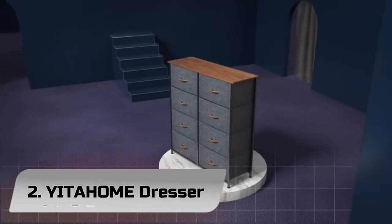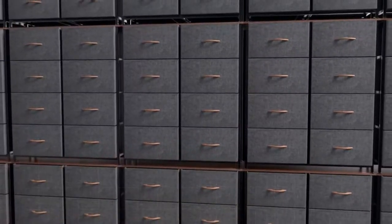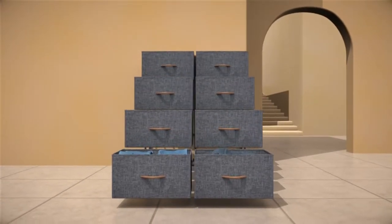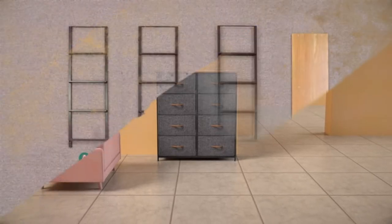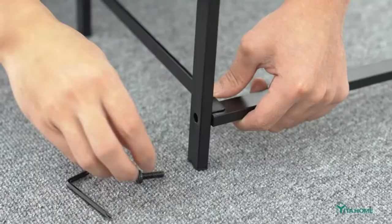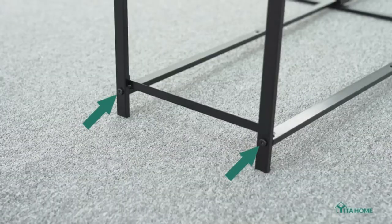Number 2: Yidihon Dresser with 8 Drawers. Made of a reliable metal frame and durable MDF wooden top, it features 8 removable and foldable drawers. Easy pull wooden handles help conveniently open and close the drawers. 4 adjustable plastic feet help protect your floor from scratches. The front side is made with high-quality cationic fabric and other sides adopt breathable non-woven synthetic fabric.